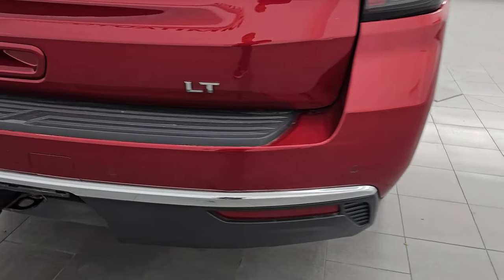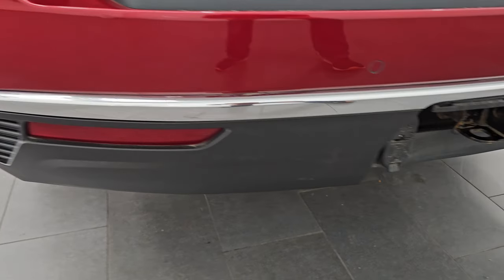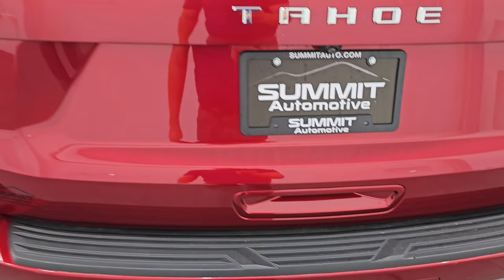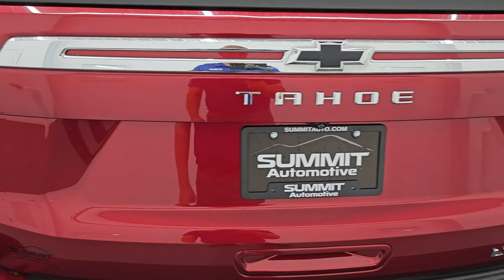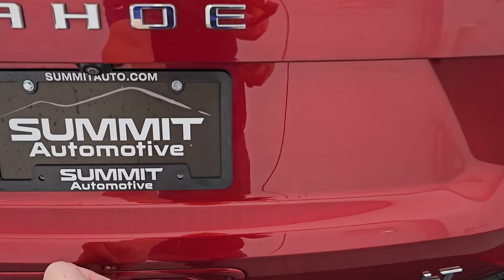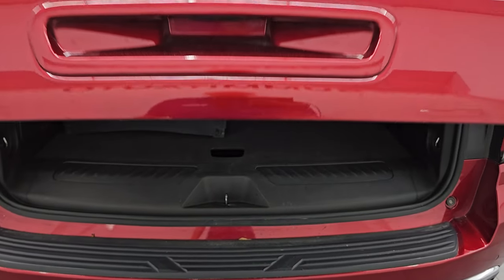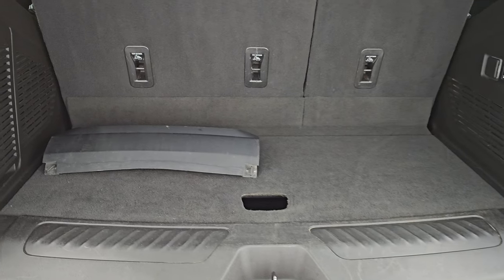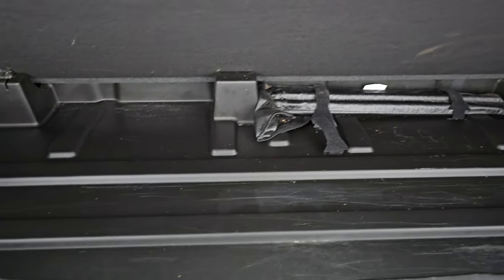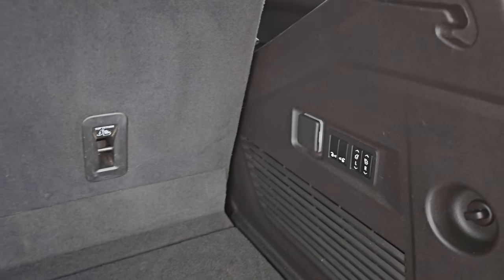It has the backup parking sensors, the towing package of course, and the rear bumper is in great shape. You get a receiver hitch with four-pin and seven-pin wiring, and we do have the cover for the hitch that stays in the vehicle. The rear gate is in really nice condition as well — it is a power liftgate, so you just press the button and it opens right up. The storage area is very clean back here.